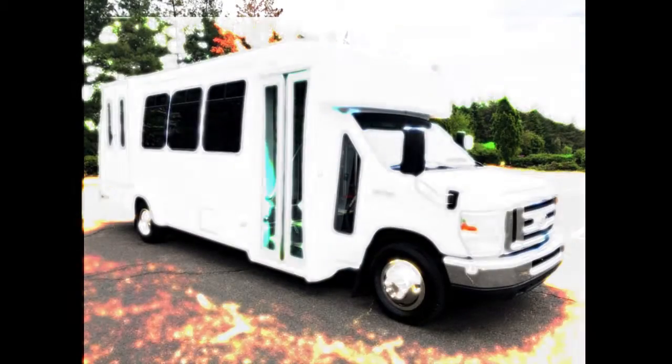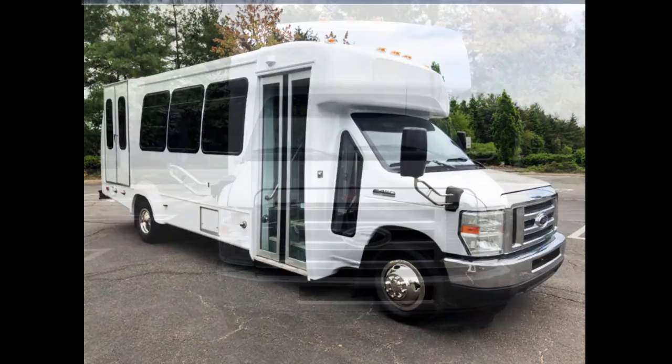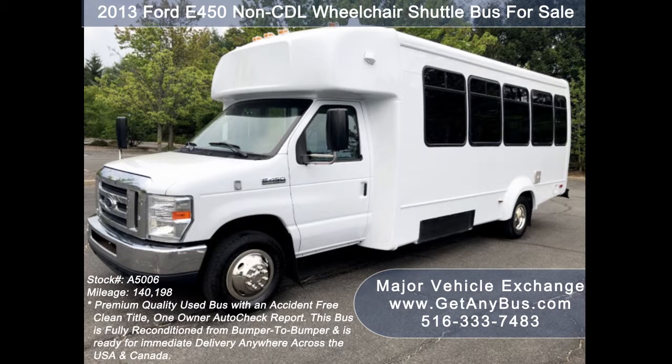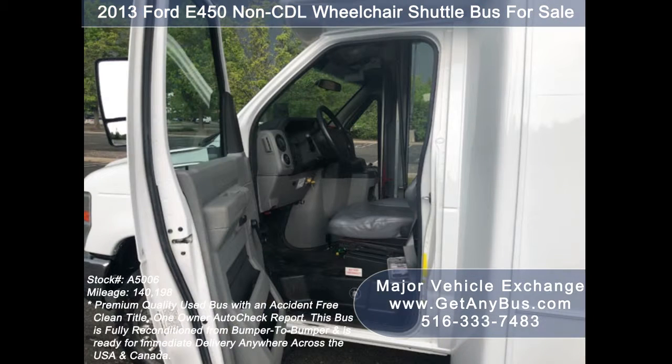Major Vehicle Exchange presents a 2013 Ford E450 Wheelchair Shuttle Bus for sale, stock number A5006. This used bus has an accident-free clean title and one-owner AutoCheck report. It can accommodate up to 16 passengers plus driver and up to two wheelchair positions, and is ready for immediate delivery anywhere across the USA and Canada.